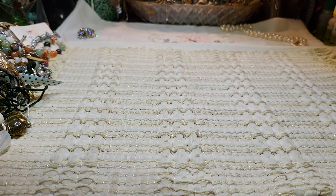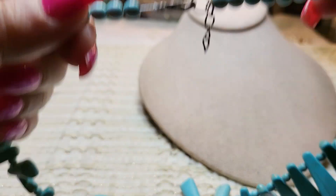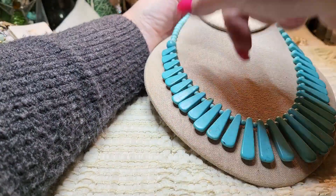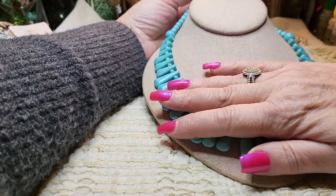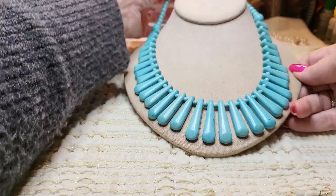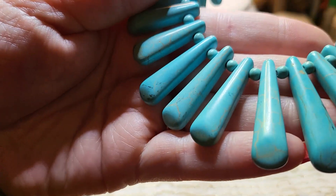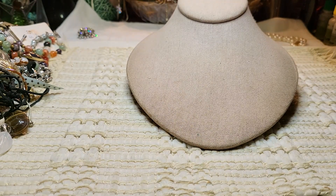We have a faux turquoise necklace with a lobster claw clasp. I think these are howlite, but it's very pretty anyway. I don't mind the howlite pieces at all. Very nice — I like that one.